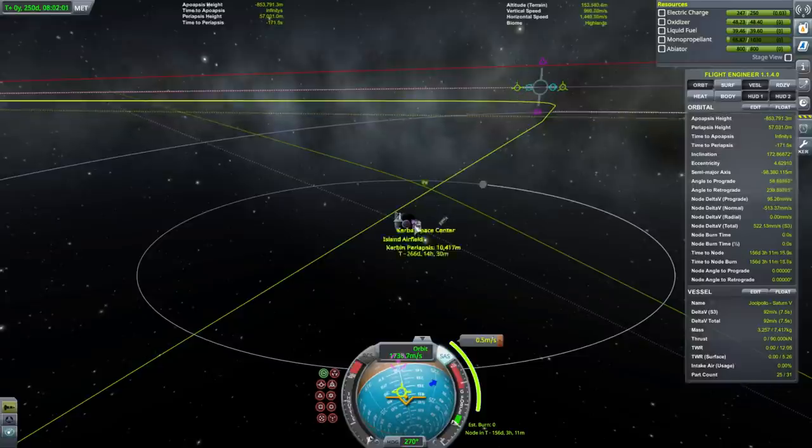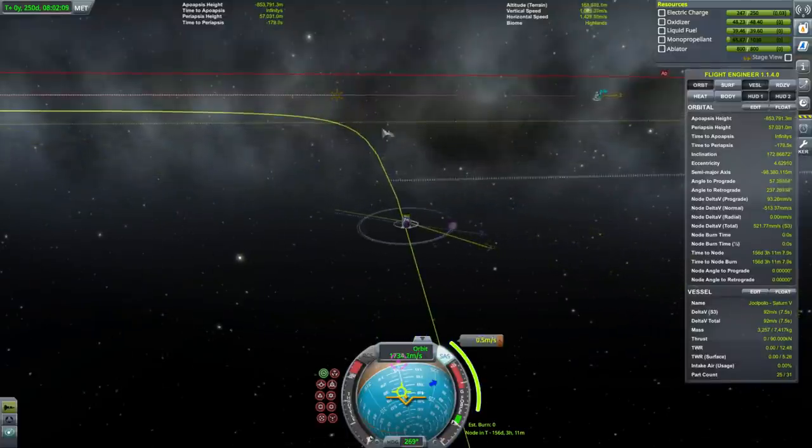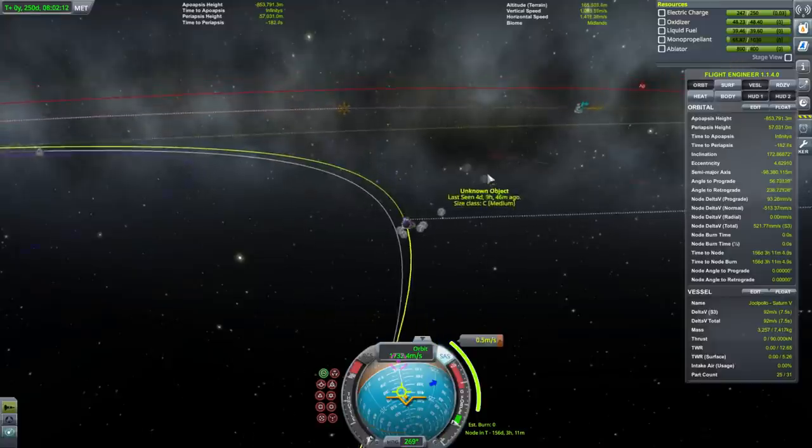There's no amount of fine tuning that's going to get the exact number I want. 20 kilometers periapsis is pretty good though. We just need 0.5 meters per second as a mid-course adjustment in 156 days.